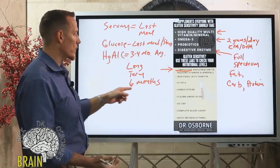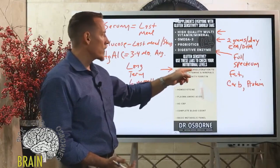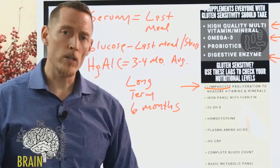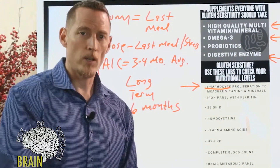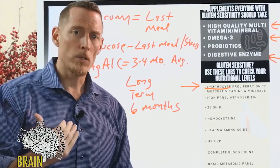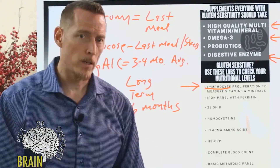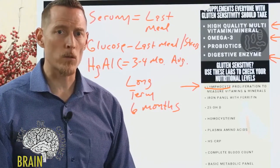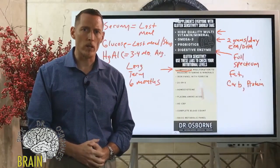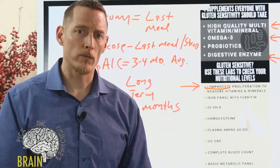Some doctors will look at you strangely if you ask to run a lymphocyte proliferation test. If that happens, find a doctor who's an expert in nutrition. Just like you'd go to an oncologist for cancer rather than an OB-GYN, you go to the doctor with the most expertise in the area you need evaluated. Most doctors are not board-certified in clinical nutrition — there are fewer than 500 in the entire world.